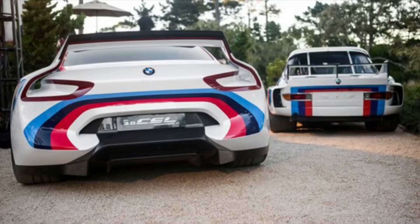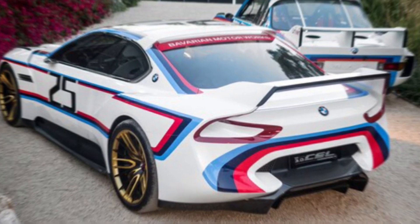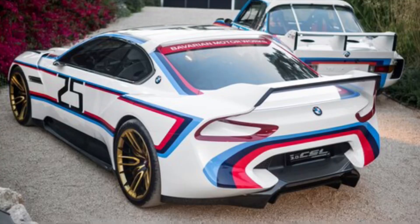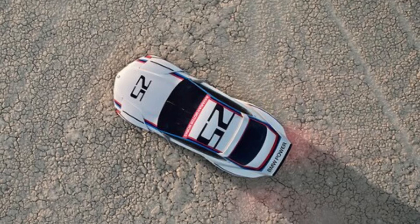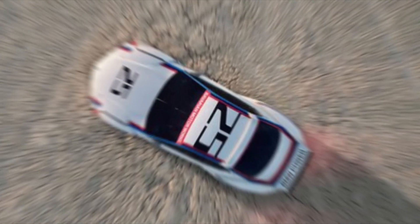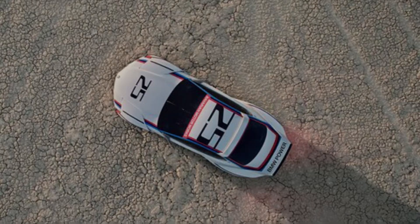This ain't your grandpa's coupe. Sure, it whispers the sweet siren song of the legendary 1975 3.0 CSL — a champion on European and American racetracks — but the homage is no dusty museum piece. It's a resurrection, reborn with the fire of modern engineering and design.